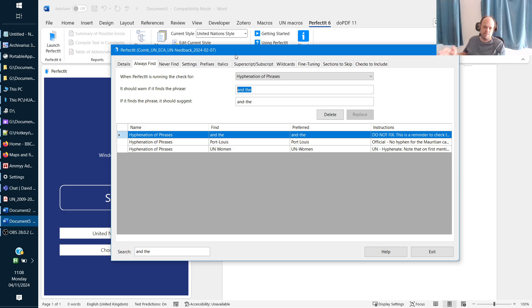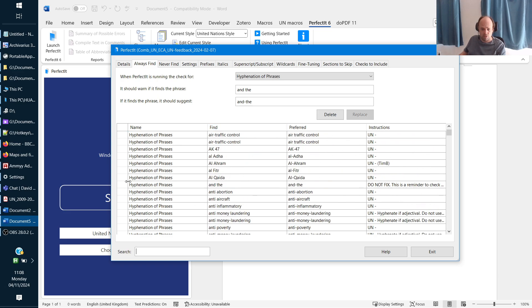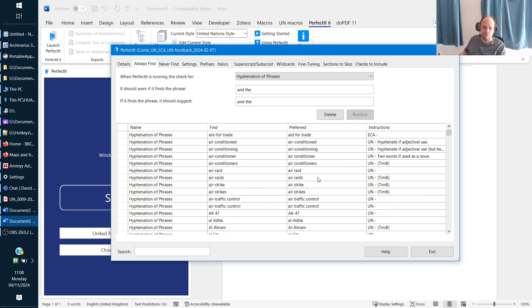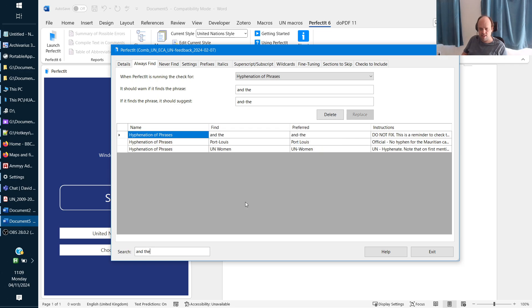Obviously you're not going to make that replacement — that's why you should also add to the instructions 'do not fix.' Hyphenation of phrases is the first check PerfectIt performs, and since it performs checks in alphabetical order, in the vast majority of texts 'and the' is going to be the first thing that comes up. You might occasionally get something that comes before it, but most texts it won't appear. So you're not going to have made dozens of changes before being warned about track changes. Add this to all style sheets for clients requiring tracked changes, with a comment saying 'this is a reminder to check that you switched on track changes.'